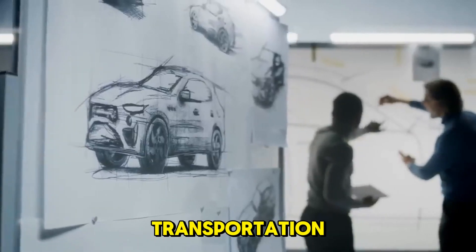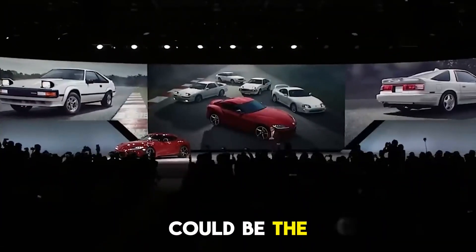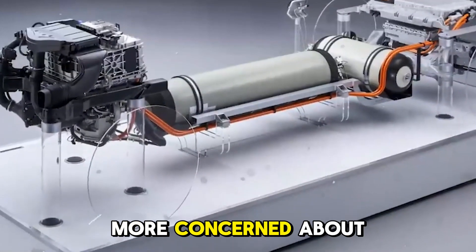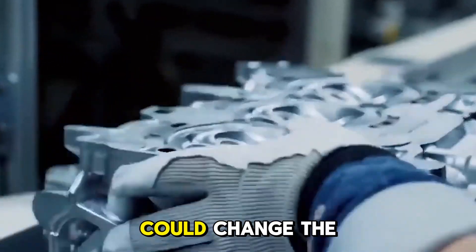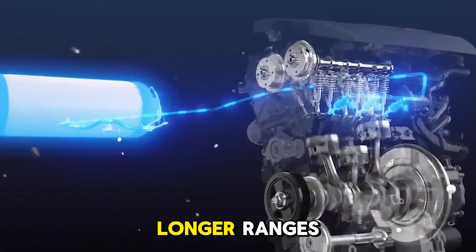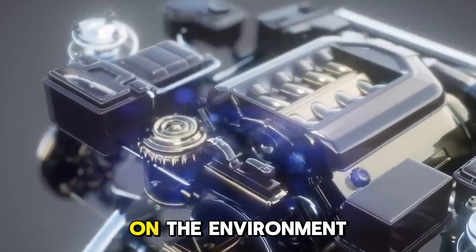Are you interested in the future of transportation and whether hydrogen fuel cells could be the secret tool that beats the market for electric cars? People are becoming more concerned about the environment, so Toyota's big claim that its new hydrogen technology could change the whole EV business makes a lot of people wonder. What if this new engine could make refueling faster, give electric cars longer ranges, and have less of an impact on the environment?